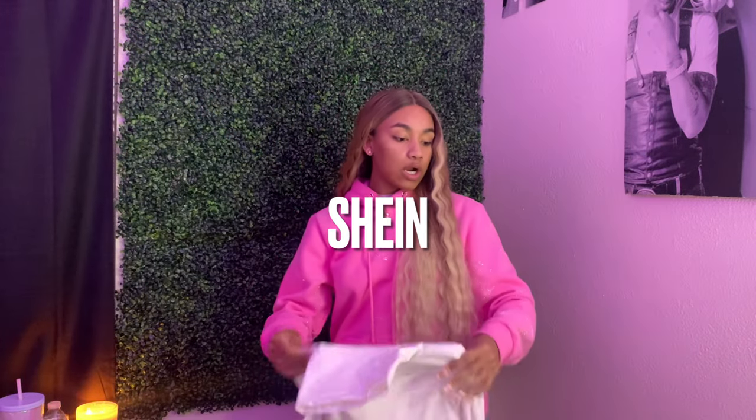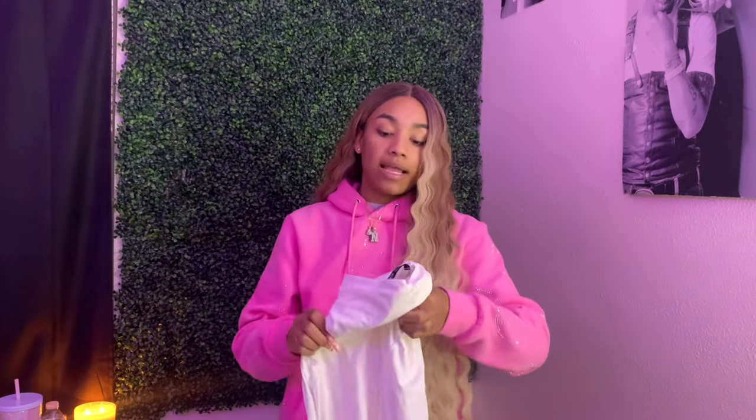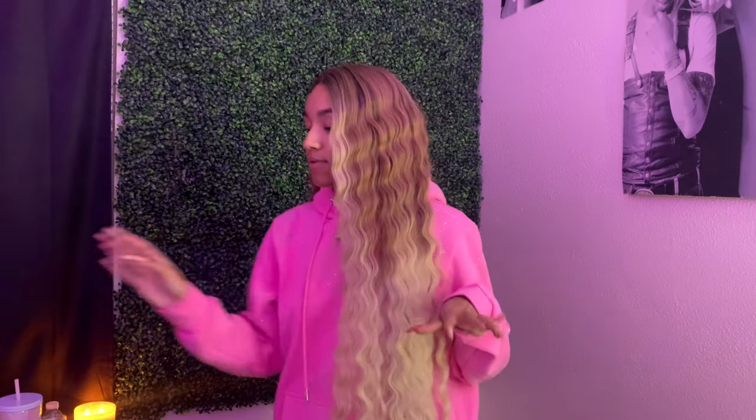Next I got some turtlenecks — I feel like they're staple pieces you just need to have in your closet. I got a white one and a black one. I've been wanting turtlenecks for the longest time because they're staples like a white tee or white tank top — little pieces to pair or layer. These are from Shein and they were eight dollars each. The link will be in the description.